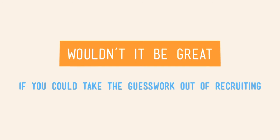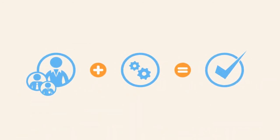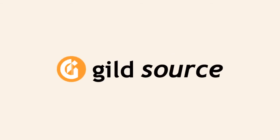Wouldn't it be great if you could take the guesswork out of recruiting and find the right candidates with the right skills every time? Well now you can with Guild Source.